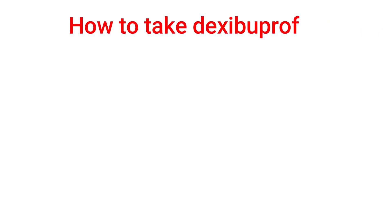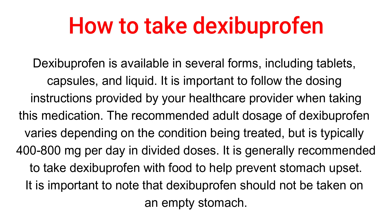How to take dexibuprofen? Dexibuprofen is available in several forms, including tablets, capsules, and liquid. It is important to follow the dosing instructions provided by your healthcare provider when taking this medication. The recommended adult dosage of dexibuprofen varies depending on the condition being treated, but is typically 400–800 mg per day.